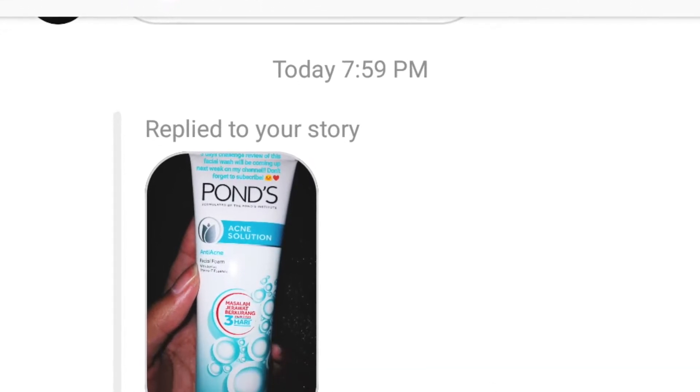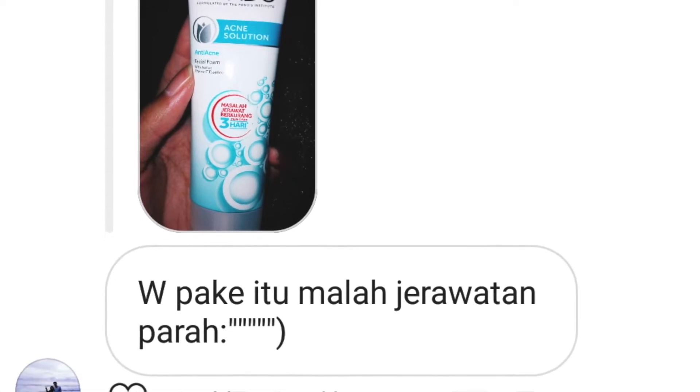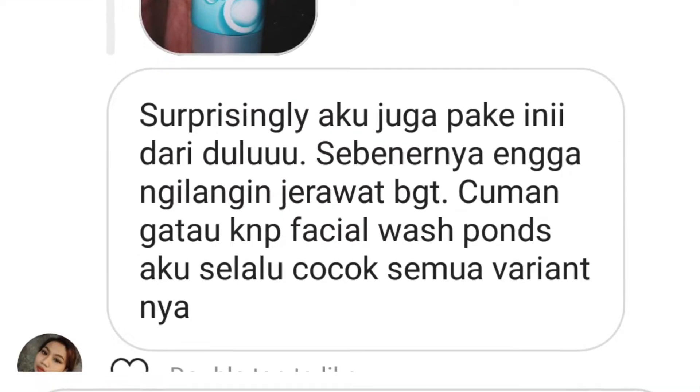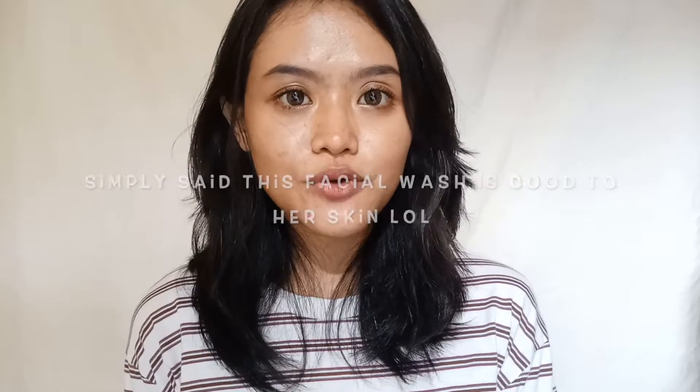I said I would make a review video of this, and I got two of my friends replying to my Instagram story about this facial wash. The first one said her face got worse because of this facial wash — she got so many acne. Another one said it didn't really clear her acne; it was just like her regular facial wash.